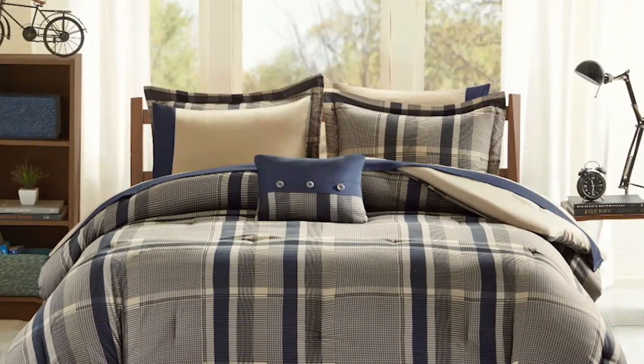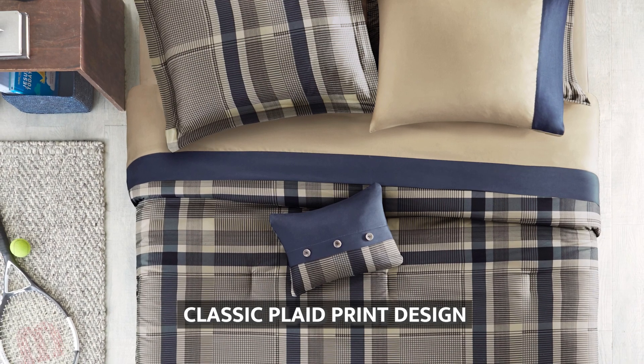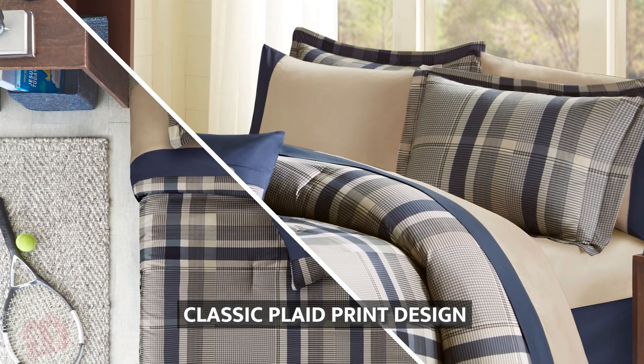This plaid printed comforter and sheet set has everything you need to decorate your bed. It features a classic plaid print design, adding a cozy and timeless look to any bedroom.